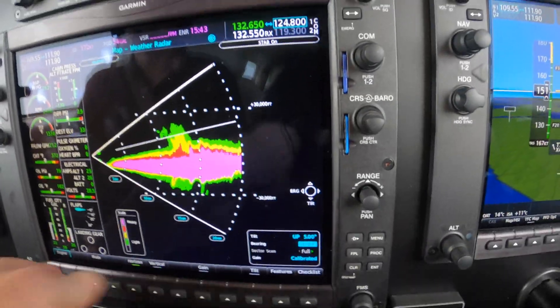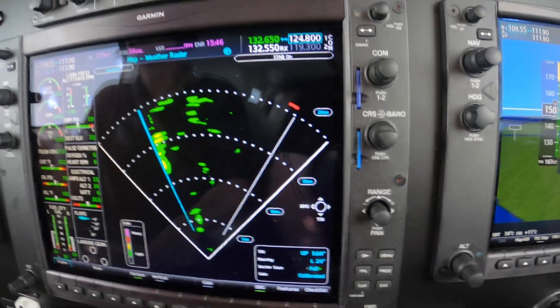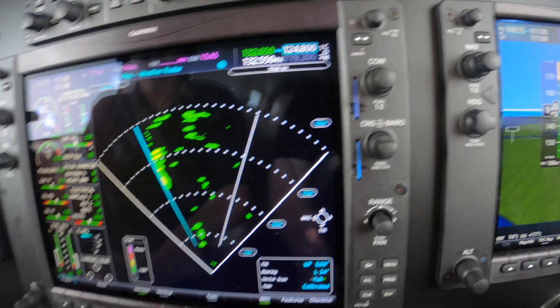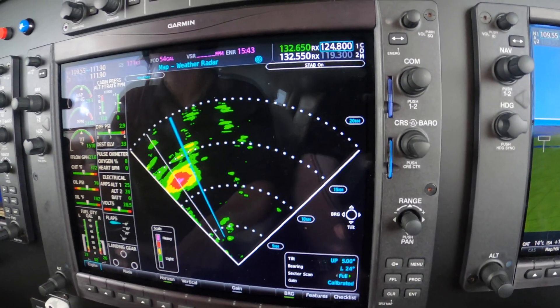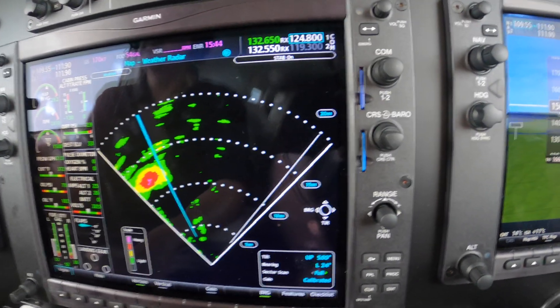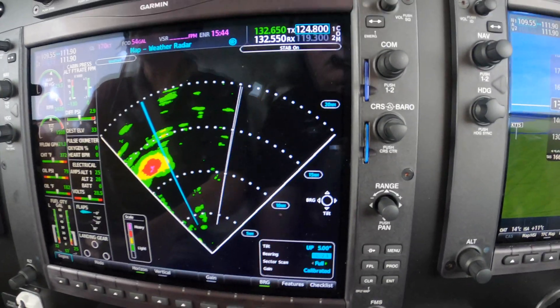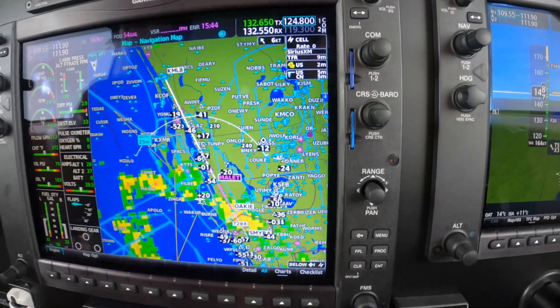We've been working on this for a while. ATC has gladly given us a nice vector amongst the chimneys. Most of the weather is off to the southeast. Approach 917 Romeo Pops, 619-5 heading, looking for about 10 right for build up.